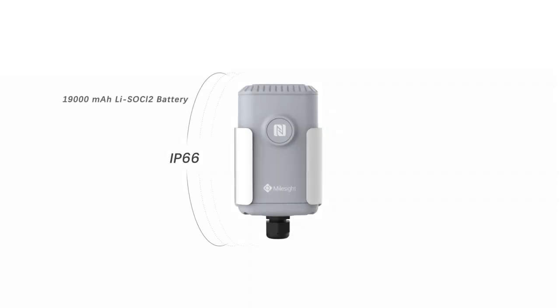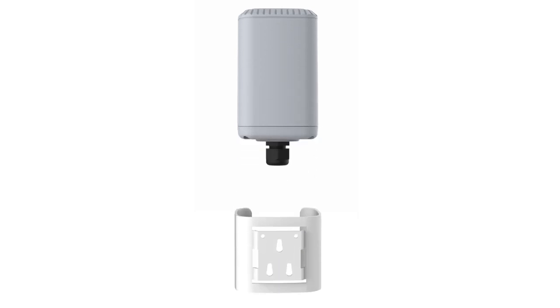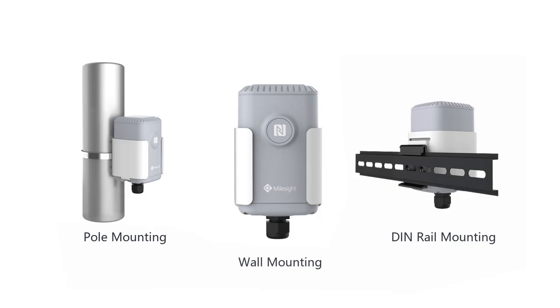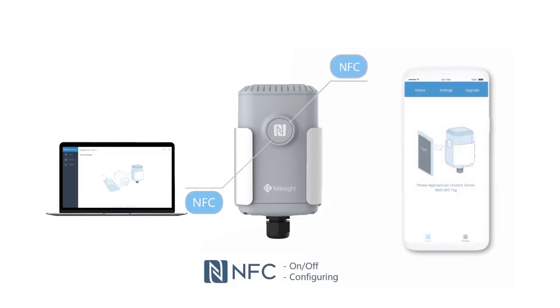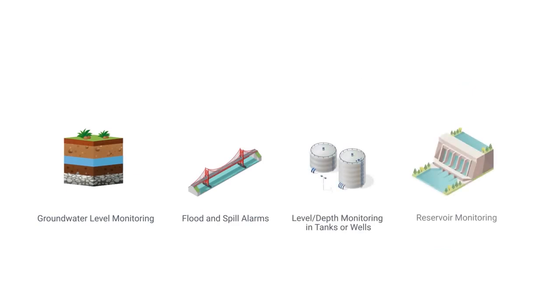It adopts a high IP rating enclosure and a built-in high-capacity battery. It is also equipped with a mounting bracket for various mounting options. The EM500 series offers the easiest installation and the best maintenance experience. It can be configured by NFC, an innovative configuring method that ensures security and convenience for the device.